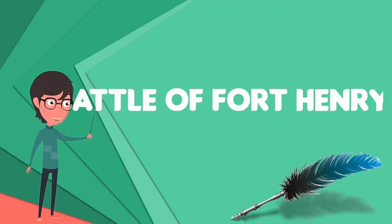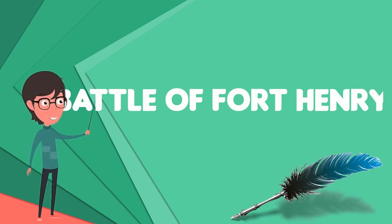The Battle of Fort Henry was fought on February 6, 1862, in western Middle Tennessee, during the American Civil War. It was the first important victory for the Union and Brigadier General Ulysses S. Grant in the Western Theater.